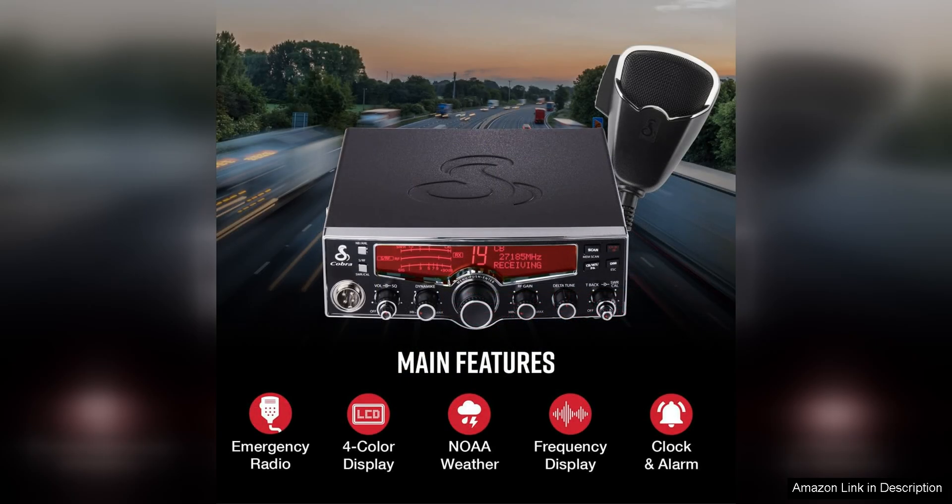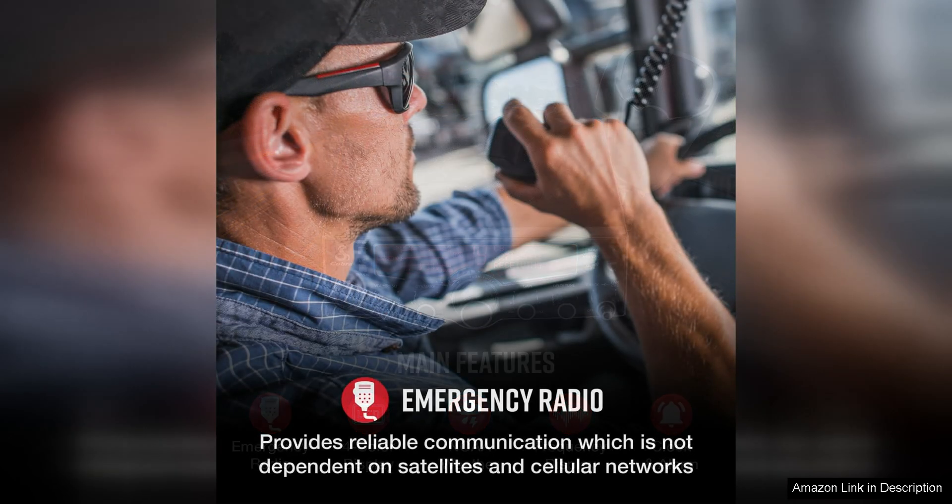One of the standout features of the Cobra 29LX is its built-in NOAA weather channels. These channels provide up-to-date weather information, alerts and warnings, allowing you to stay informed and prepared for any weather-related emergencies. This feature is especially useful for travelers who may encounter rapidly changing weather conditions during their journeys.